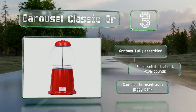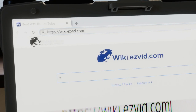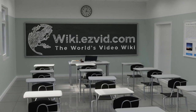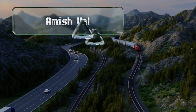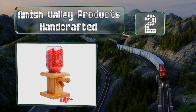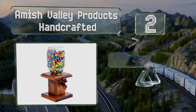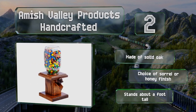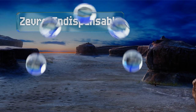It can also be used as a piggy bank. At number two, if you're not a fan of plastic, check out the Amish Valley Products handcrafted dispenser. This one has an all-wooden base that should last for years and a stylish glass jar. It's made of solid oak and comes in your choice of sorrel or honey finish, and it stands about a foot tall.